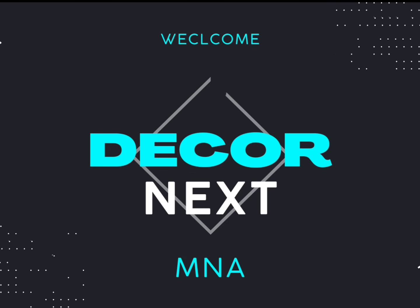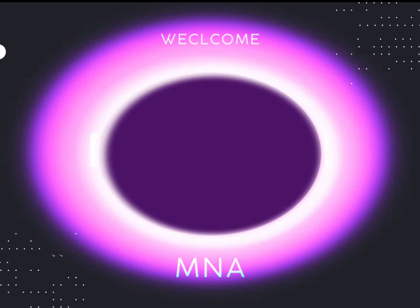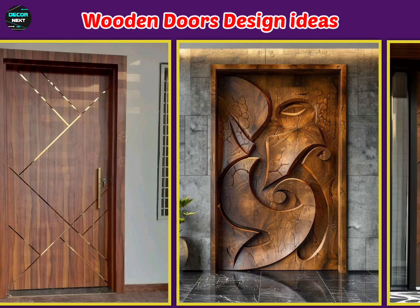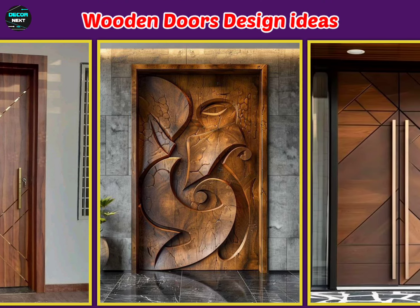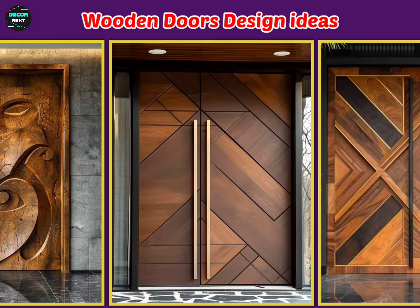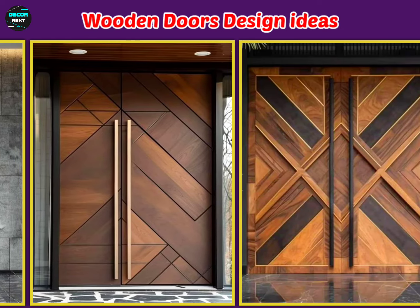Hello viewer, welcome back to our channel DecorNext. Today's video topic is wooden door design ideas. Wooden doors can add charm and character to any home, and they come in various designs, each offering a unique look and feel.